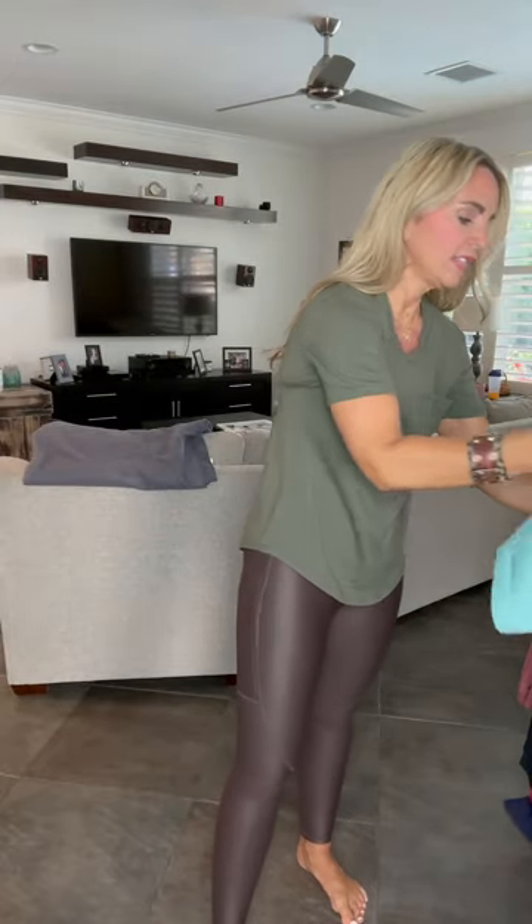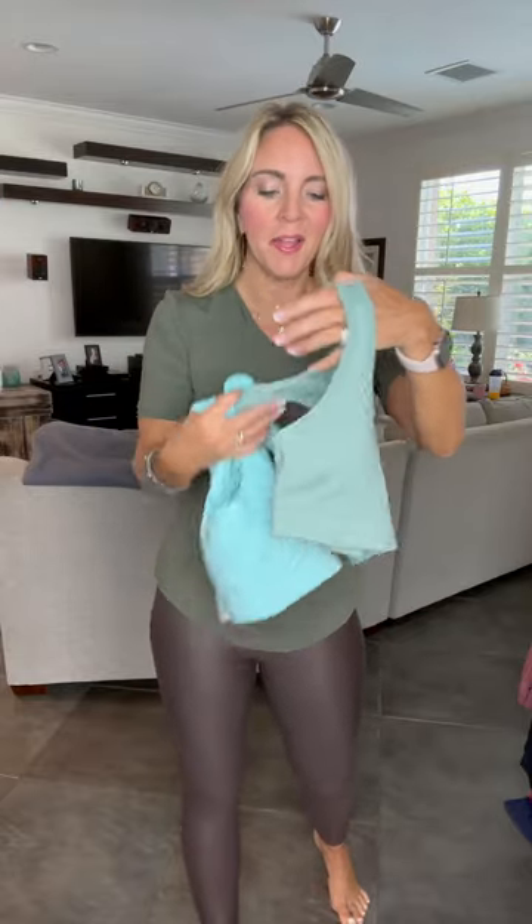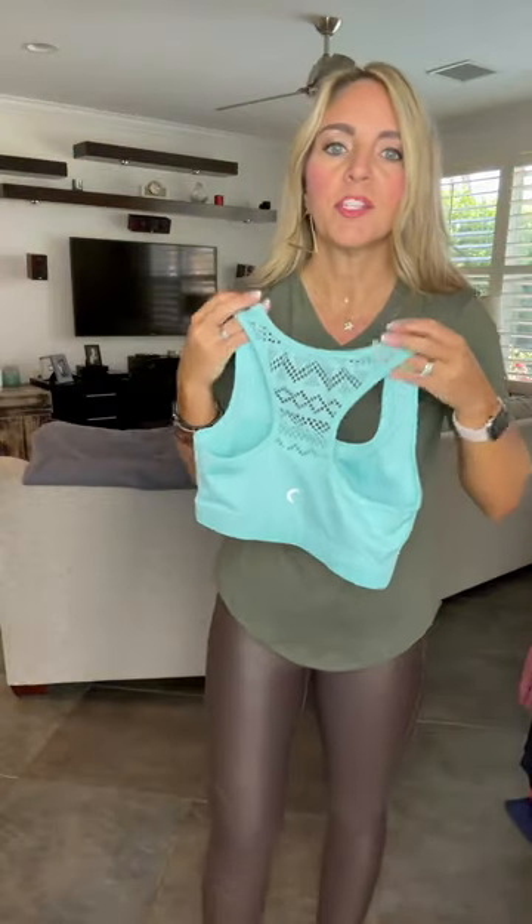The bra I have on is the Espresso Light and Tight Strappy Bra. Some of our most popular bras are our Bomber Bras — many people wear the Bomber Bra as a day-to-day bra. This is the Sea Glass Blue Bomber Bra, and this is the Muted Moss Bomber Bra. Both go with many different colors. It's a normal type sports bra in front, with a really pretty detailed design on the back. It looks great with tanks that are open in the back and is a great everyday wear bra.